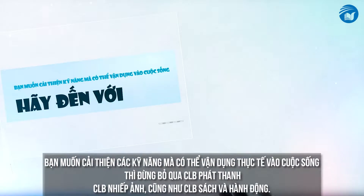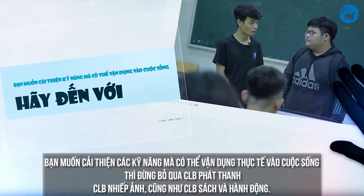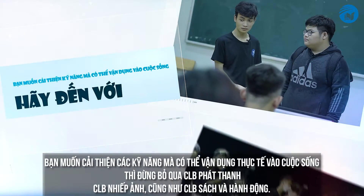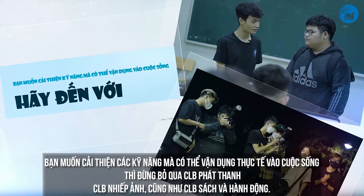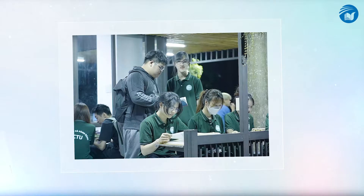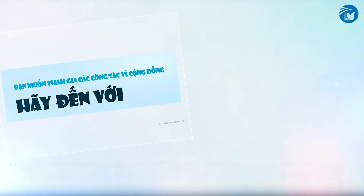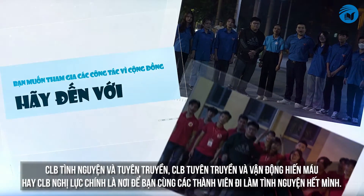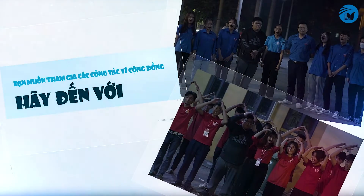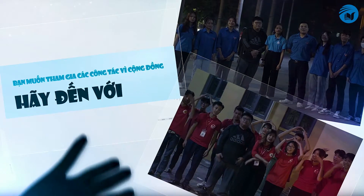If you're a more practical person and want to learn or improve your practical skills, we have the Media club, the Book in Action club, and the Photography club. If you're a more charitable person and want to help others, we have clubs that specialize in doing voluntary work, donating blood, and helping those less fortunate.